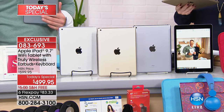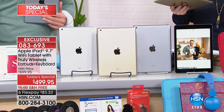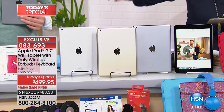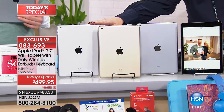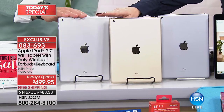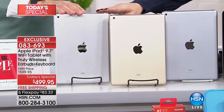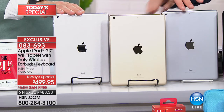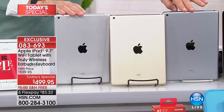Moms, if you have one and want to give yours to your kid and upgrade, this is the chance to do it. If you want the silver in the 128, now — for a hundred dollars more or just sixteen dollars more on flex pay — you can quadruple that memory to 128 gig.